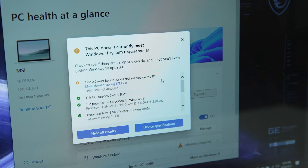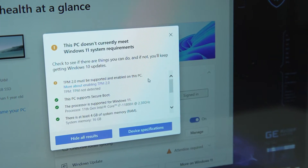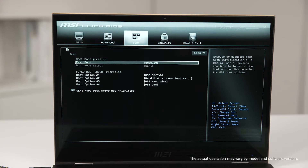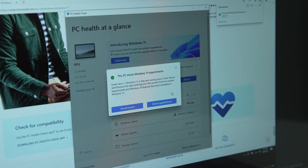Most MSI laptops don't come with a dedicated TPM chip, but they do come with firmware that can look and act like a TPM in Windows. Just reboot your laptop and enter the BIOS by pressing the delete key. Choose to enable the firmware TPM function, then save the settings and reboot. Now run the PC Health Check again and you will see a different result.